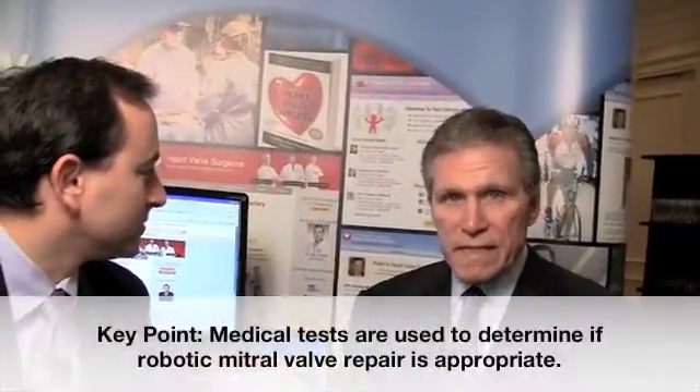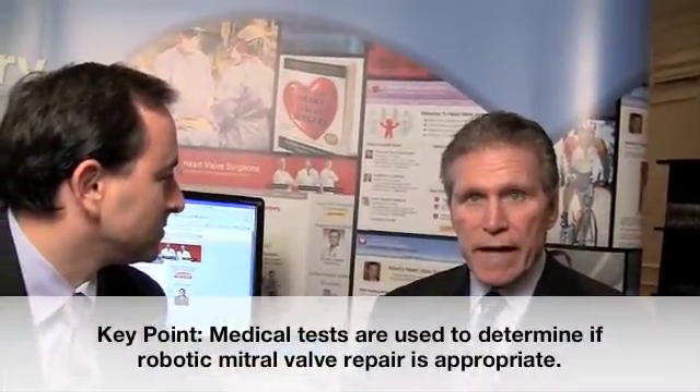In order to determine if it is indeed in the patient's best interest to be done through a robotic endoscopic approach, a number of tests have to be carried out. This would include things like cardiac catheterization.